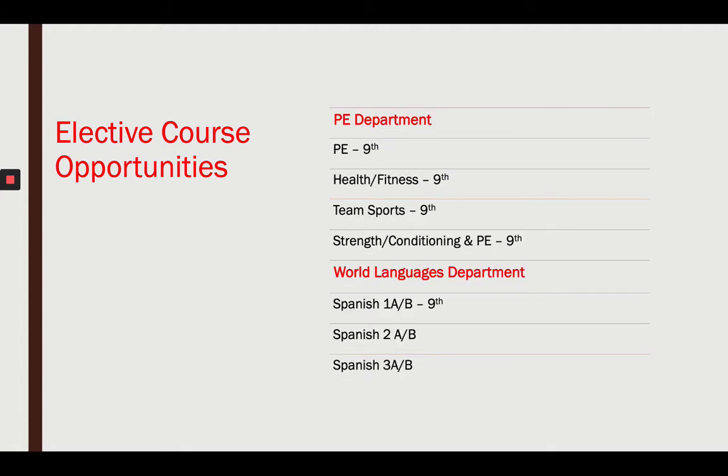In PE, everyone can take PE, health, team sports, or strength and conditioning. And in world languages, you'll automatically be enrolled in Spanish 1A and 1B.